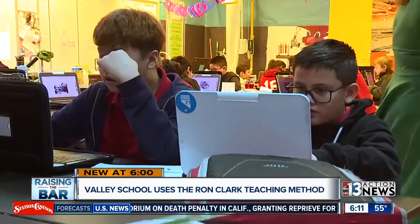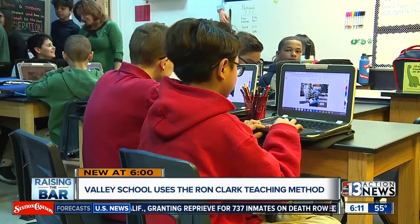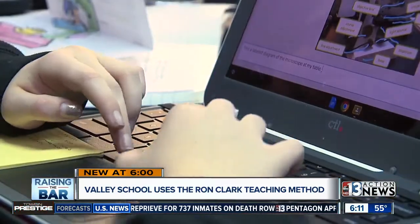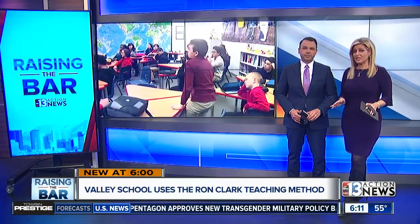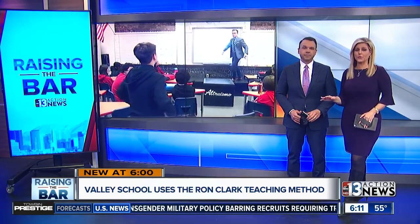Stand up and give an answer. This is one of the techniques you're going to see inside classrooms using the Ron Clark teaching method. The method was born inside the Ron Clark Academy, a demonstration school located in Atlanta, Georgia. This way of teaching is inspiring teachers, students, and administrators all over the world, including right here in Las Vegas. 13 Action News anchor Dana Roselli shows you how Fertitta Middle School is raising the bar and seeing results.